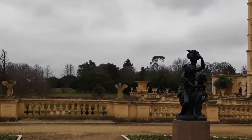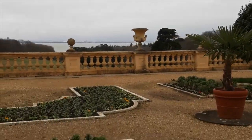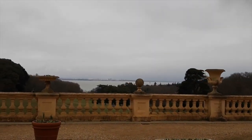We're in the gardens and this is a view that you would get literally stepping out of the house — a beautiful garden and you've got the view across the Solent itself.